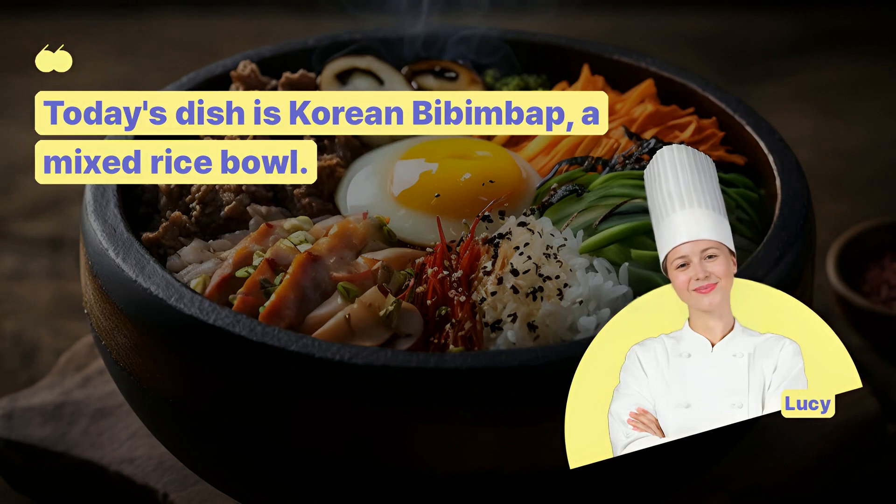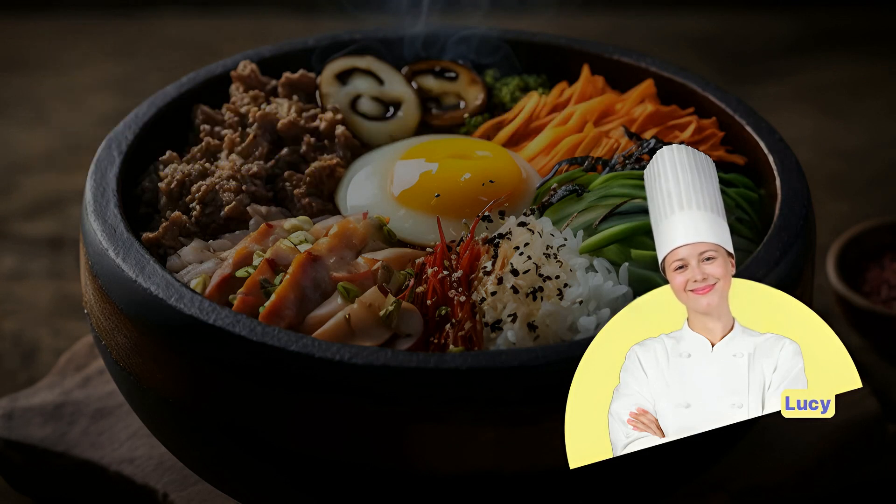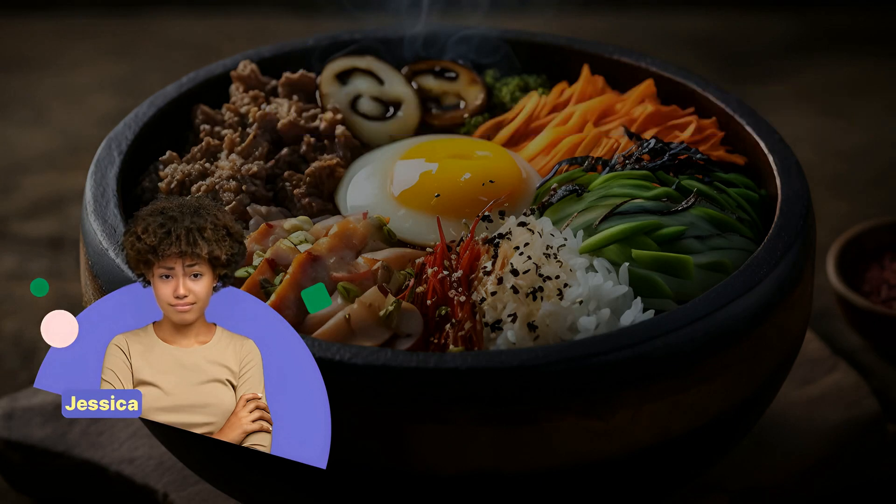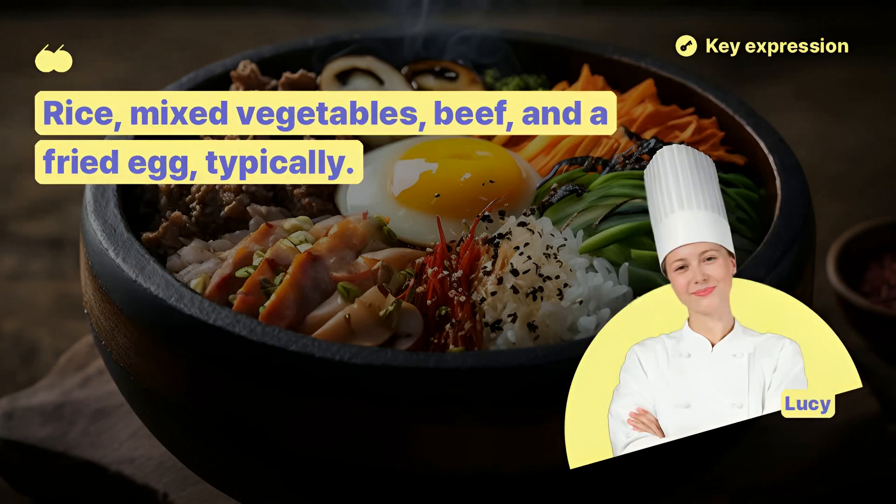Today's dish is Korean bibimbap, a mixed rice bowl. What ingredients are in bibimbap? Rice, mixed vegetables, beef, and a fried egg, typically.